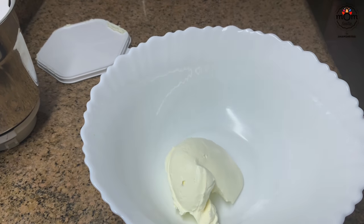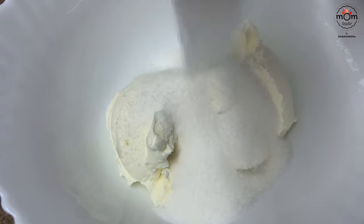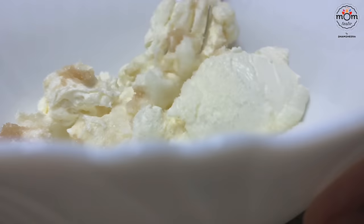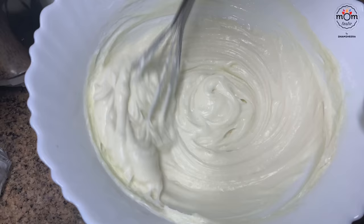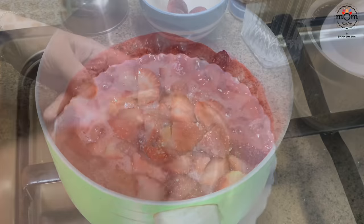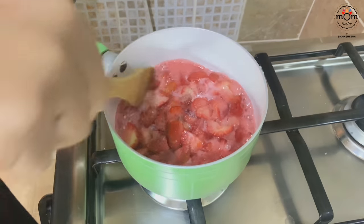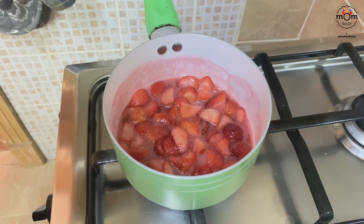Into another bowl add 1 cup cream cheese, 1/2 cup sugar, and 1 teaspoon vanilla essence. Whisk well until it becomes really smooth and creamy and the sugar is fully dissolved. Meanwhile the strawberries have turned soft, so turn off the flame and let them cool down.